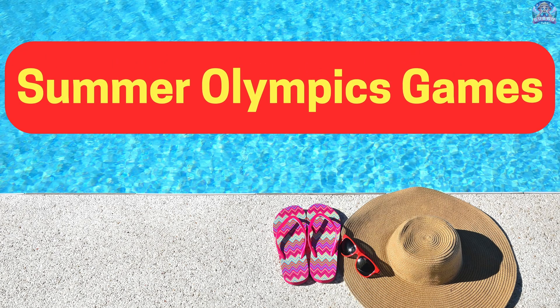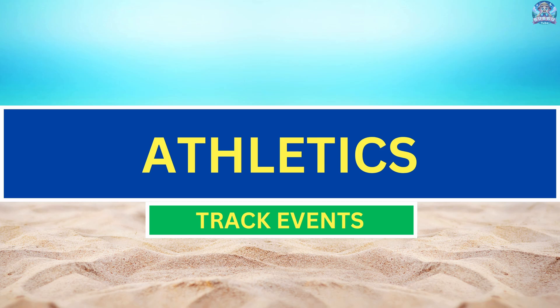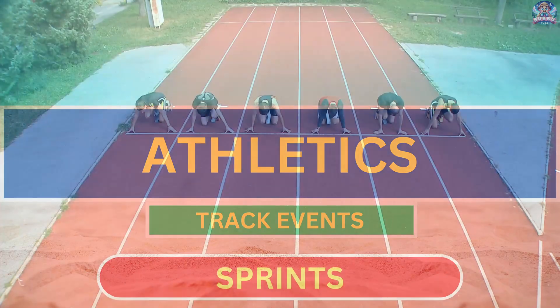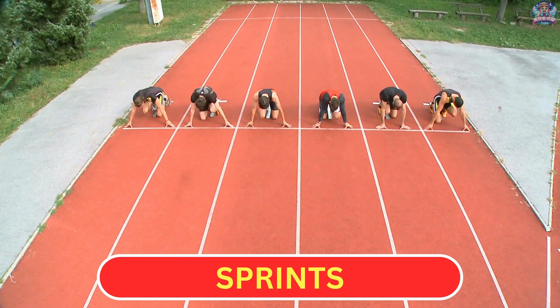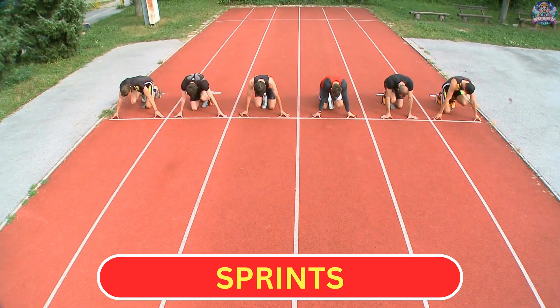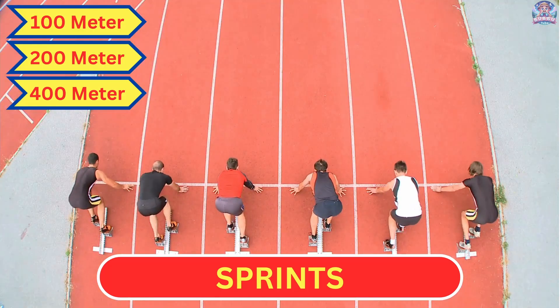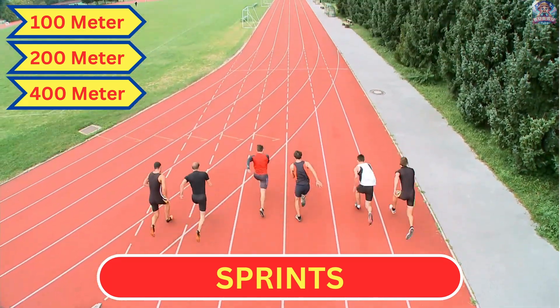Summer Olympics Games. Athletics, track events. Sprints: In sprints, athletes race over short distances, such as 100 meters, 200 meters, and 400 meters, at maximum speed, aiming to finish in the shortest possible time.